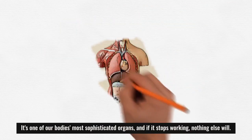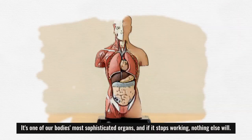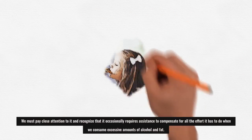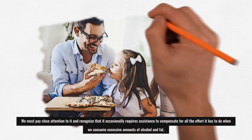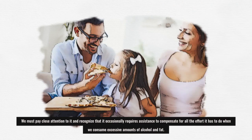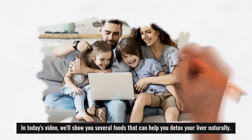It's one of our body's most sophisticated organs, and if it stops working, nothing else will. We must pay close attention to it and recognize that it occasionally requires assistance to compensate for all the effort it has to do when we consume excessive amounts of alcohol and fat. In today's video, we'll show you several foods that can help you detox your liver naturally.